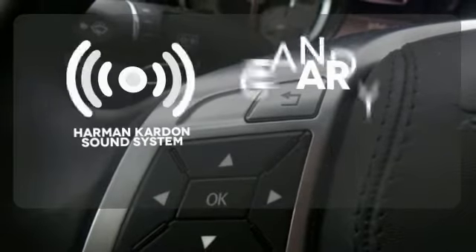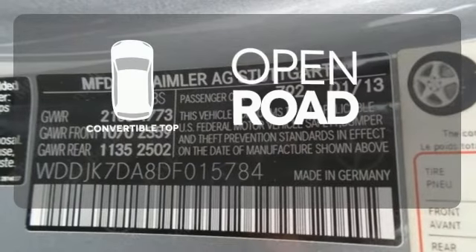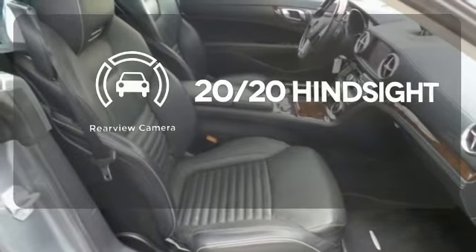The Harman Kardon sound system gives you a rich listening experience. The feel of the open road takes on a new meaning with the convertible top. See objects previously out of sight with the rear-view camera.